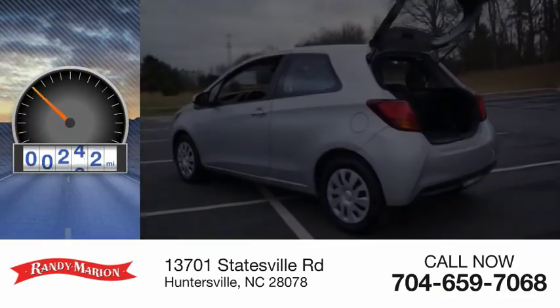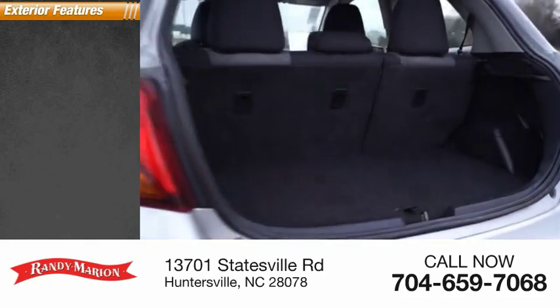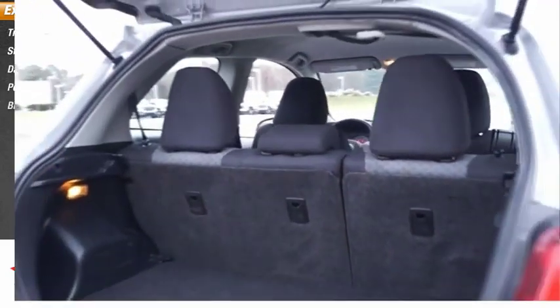This vehicle has less than 95,000 miles. Here are some of this vehicle's great options: traction control, stability control, daytime running lights, power brakes, and braking assist.